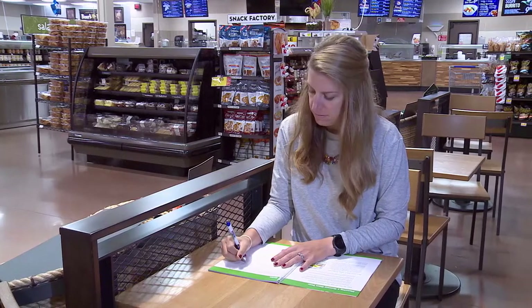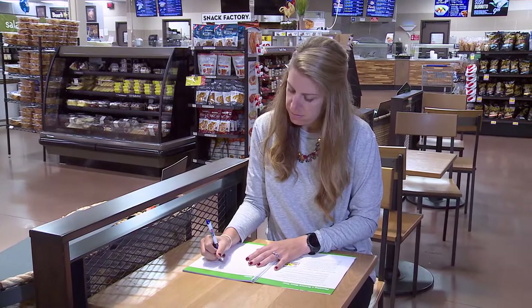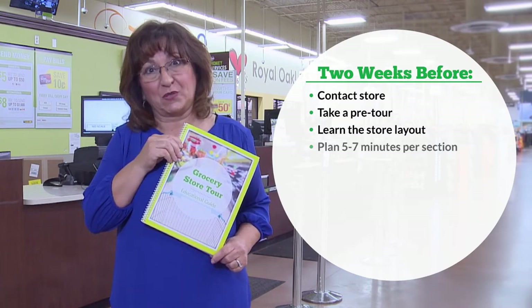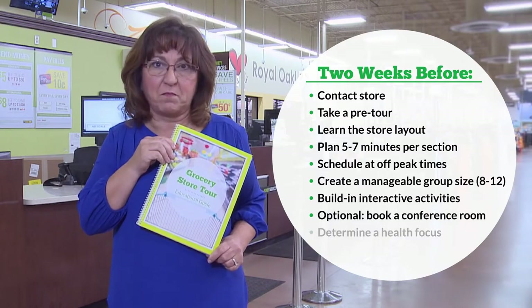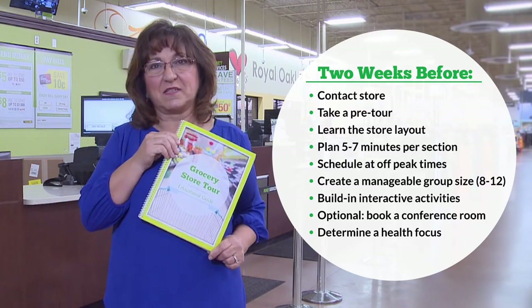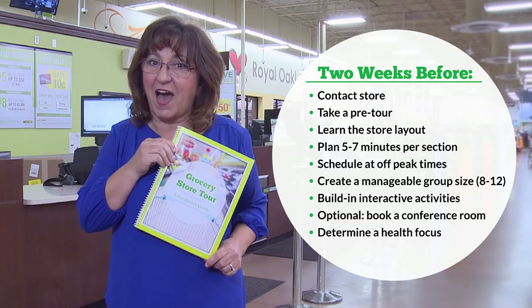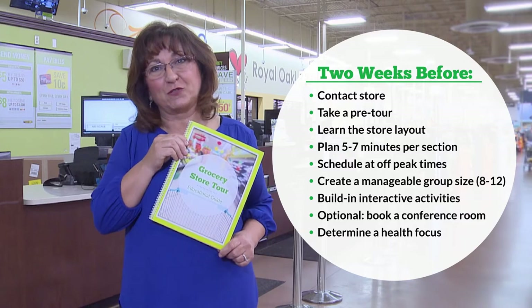You'll want to schedule your grocery tour at off-peak times. You can reach out to the store manager to find out that information. Typically that's early in the week, or sometimes weekends — you can do nighttime tours. Keep your group size manageable, 8 to 12 people at the most, and include interactive activities throughout the store to keep participants engaged. Refer to your Milk Means More grocery store tour guide for more tips on marketing and planning your tour.